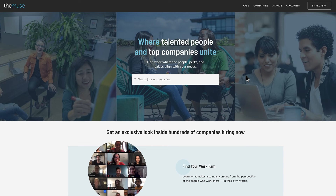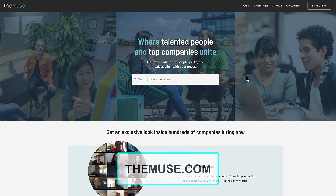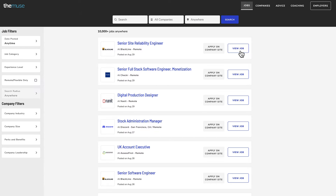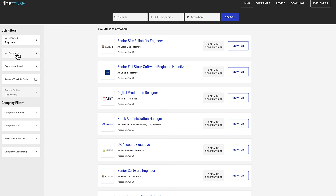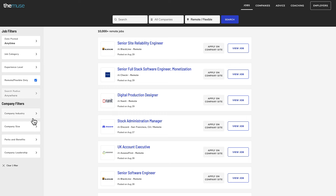Another one is a website called The Muse — themuse.com. They also have hundreds of companies on here searching for people. If you come up here to jobs and click on that, it will give you everyone who has posted on this website — all the companies that are posting for jobs. You can also come here to the left and filter as well. These websites are very helpful because they're very easy to navigate. You can filter by whether it's remote or flexible.